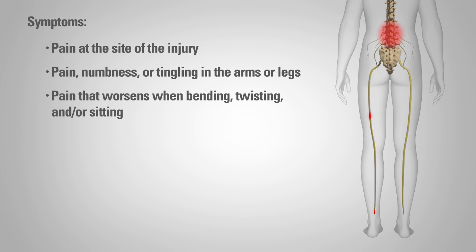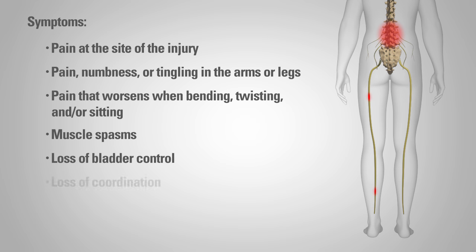Additional symptoms include pain that worsens when bending, twisting, and/or sitting, and muscle spasms. If the herniated disc is located in the cervical spine or neck, other symptoms may include loss of bladder control, loss of coordination, a heavy feeling in the limbs, and trouble balancing.